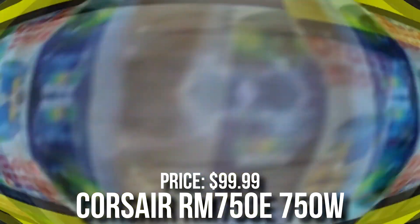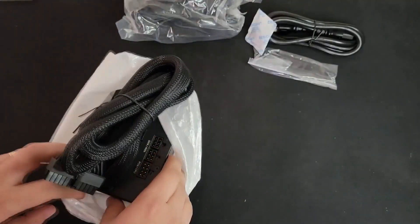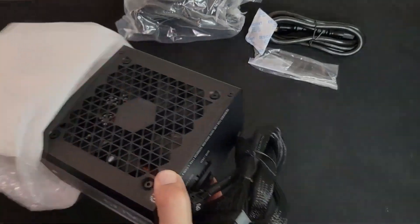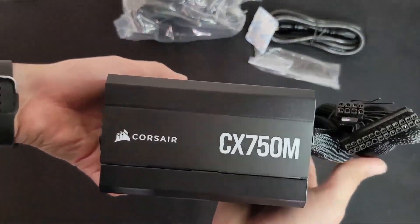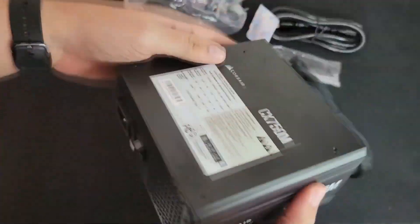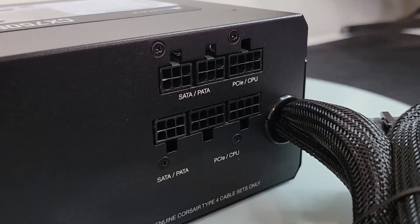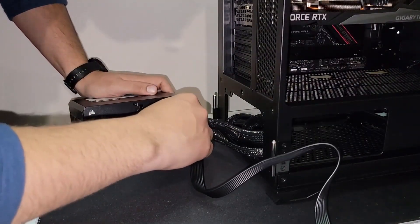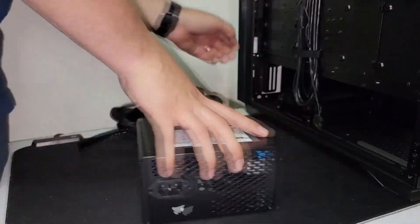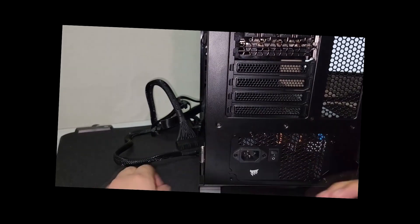Last but not least, we have the power supply: the Corsair RM750E. This is a 750W 80 Plus Gold, ATX-rated power supply — excellent quality, you will have no issues with it. Since the RTX 4070 is power efficient, you'll also be saving on your electricity bill. PCs at this price point usually consume much more power, but not this one.